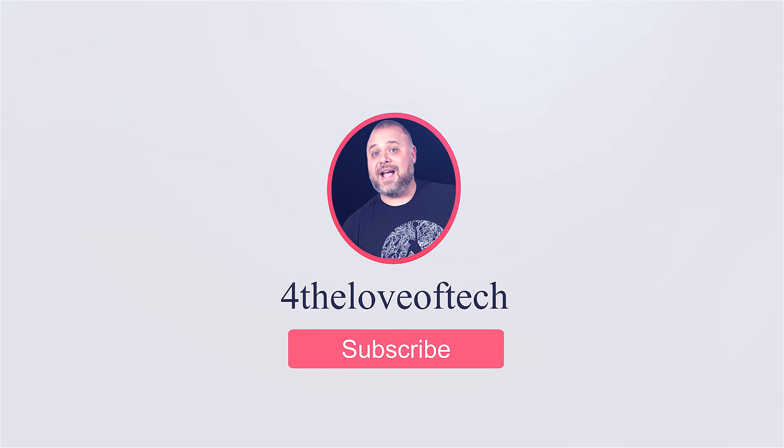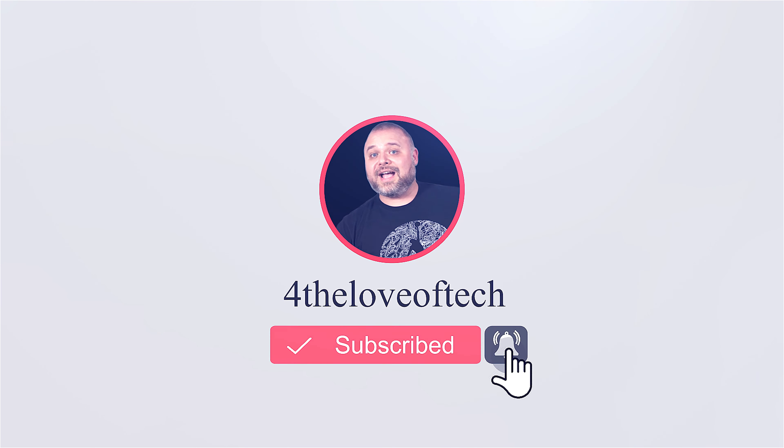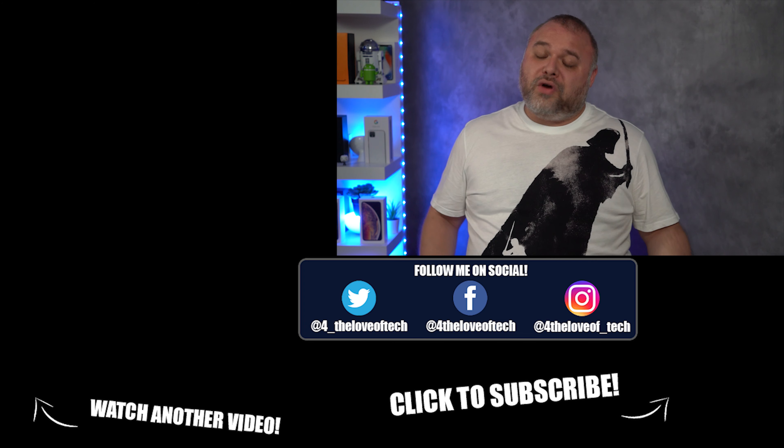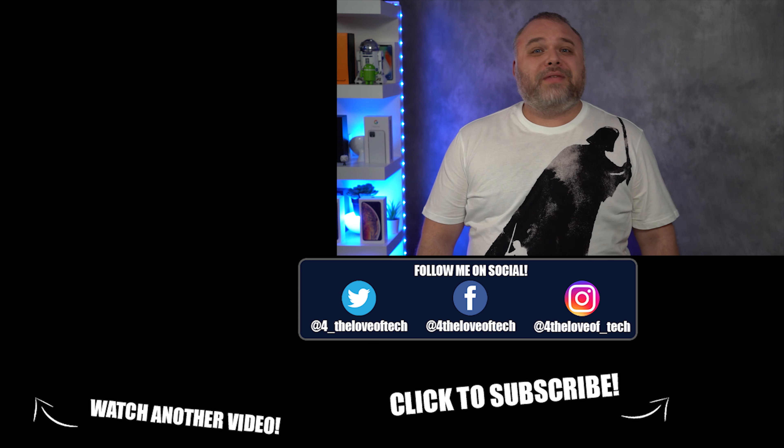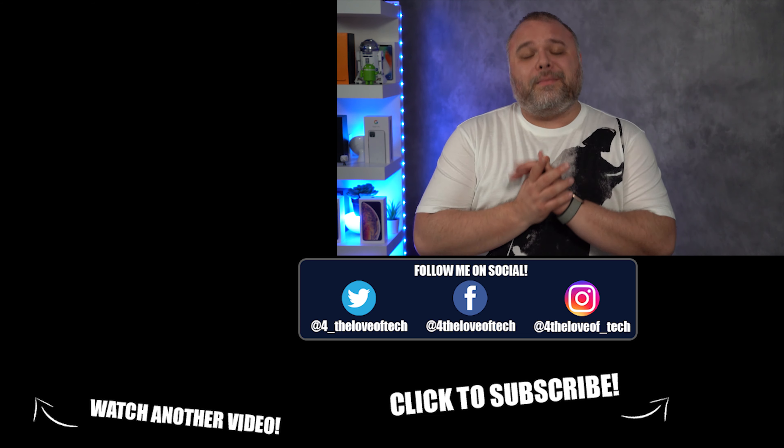If you like what you heard today and you wanna see more, go ahead and give me a thumbs up and hit that subscribe button. And if you didn't like what you saw, there's a dislike button — but if you hit that, you run the chance of your phone, computer, or tablet self-destructing. I don't want you to die, so hit that thumbs down at your own risk. Till next time — thanks for watching For the Love of Tech. Namaste.